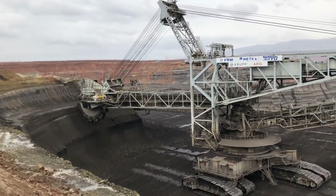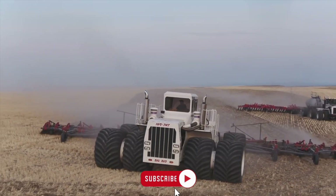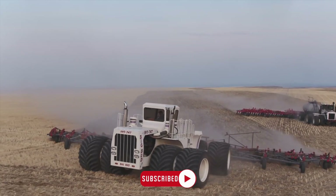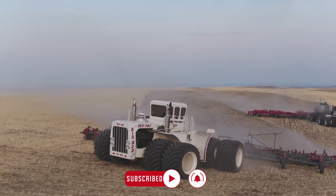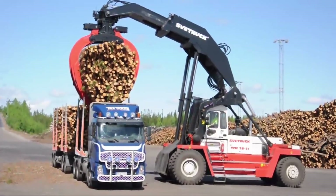We're eager to hear which of these monstrous machines left you most awestruck. Share your thoughts in the comments below and don't forget to subscribe and activate notifications to stay in the loop with our upcoming videos. Thanks for tuning in and we look forward to seeing you in our next video!